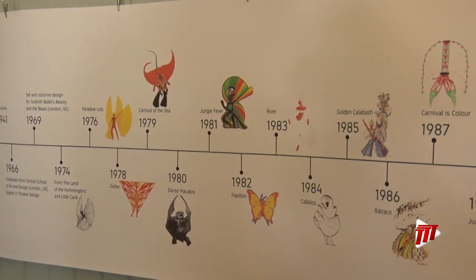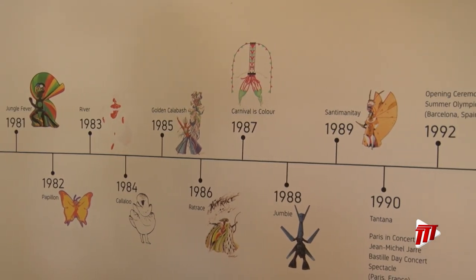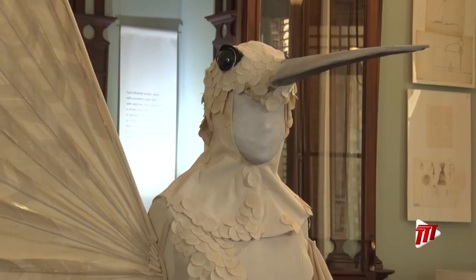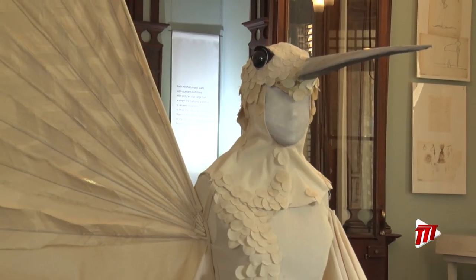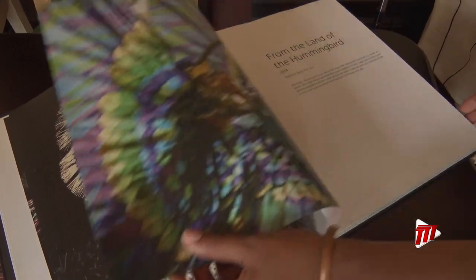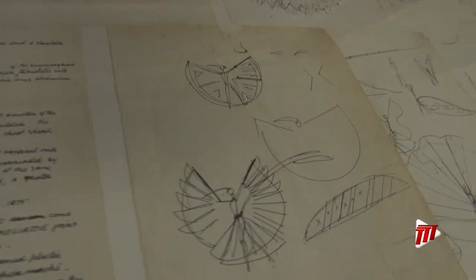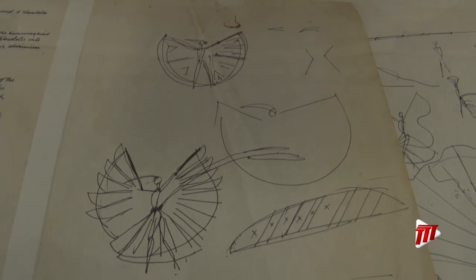The exhibition showcases the entire process of the hummingbird mass alongside treasured notes, drawings, and a replica of the costume itself, recreating his studio's space and work environment to immerse viewers into the insight of how he worked in search of the perfect form.